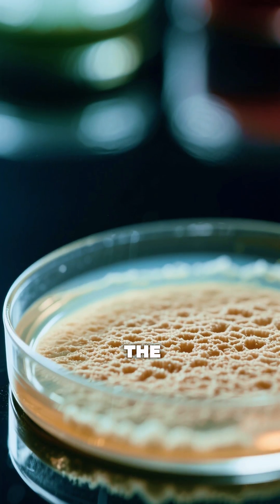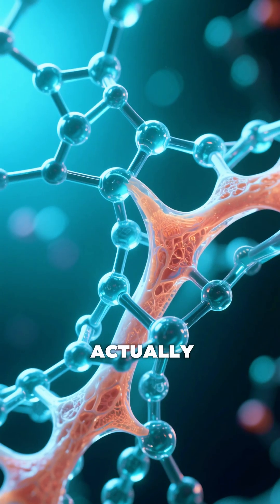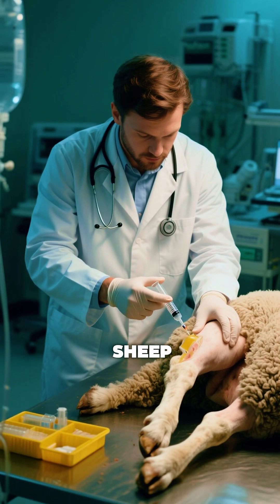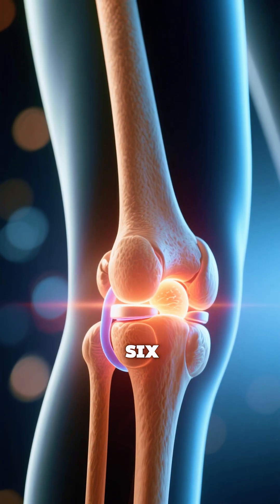At first glance, the material looks like a thick, rubbery paste. But it's actually a carefully engineered network of molecules designed to mimic real cartilage. When injected into damaged knee joints in sheep, it stimulated the growth of strong new cartilage in just six months.